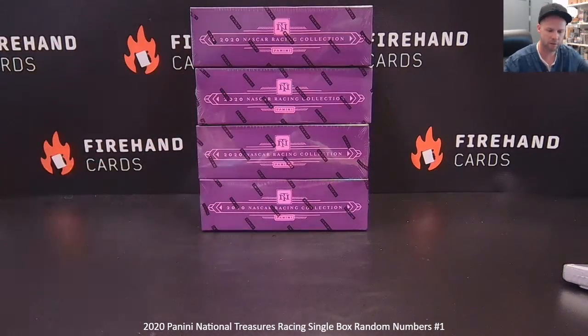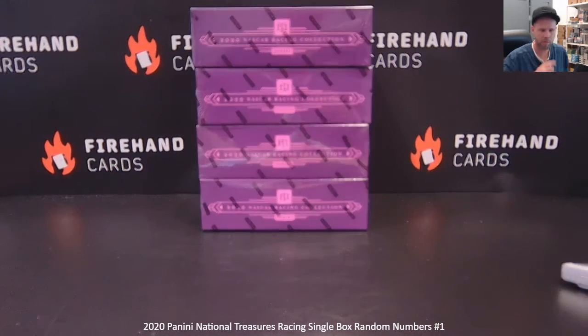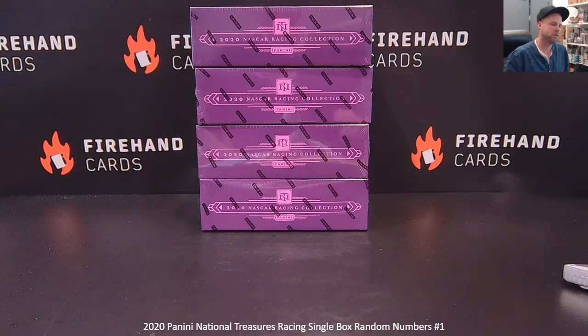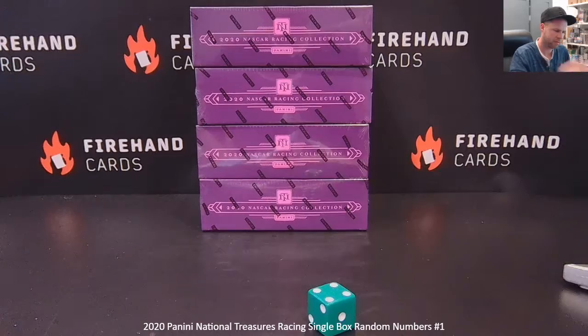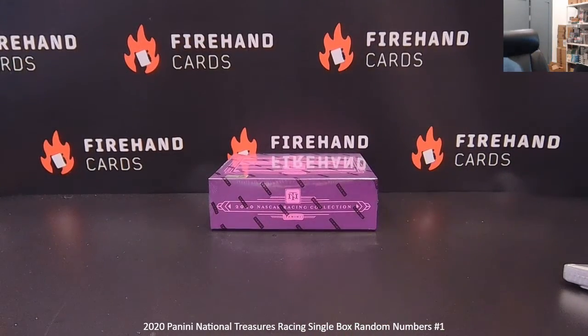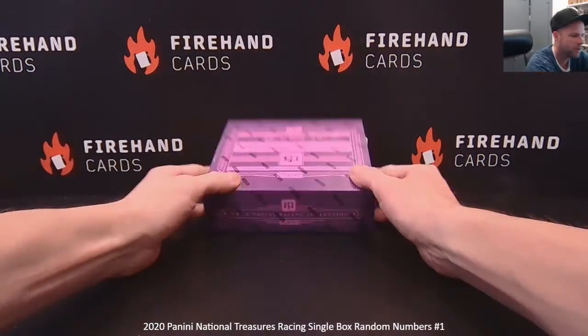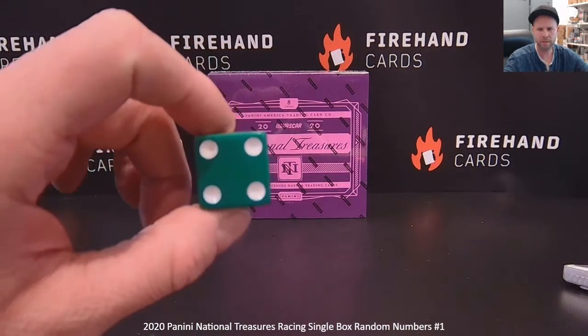I'll go one, two, three, four. If I roll a five or a six, I'll roll again to choose the box, okay? Just to choose the box on this roll. Six — roll it again. Four, like the bottom box. All right, for the number draw, hit the randomizer four times to get your numbers.